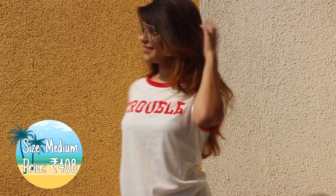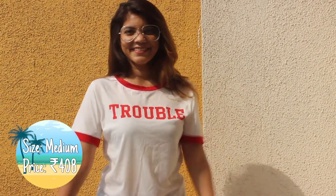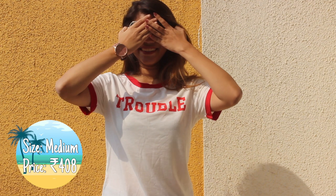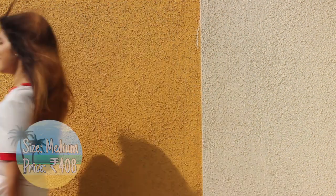Caution ladies, this haul is all about slogan t-shirts. So here's another one in white color. The material is polyester. It has red details on the collar and arms. It reads 'My name is Trouble.' I love how comfortable this is and again pretty casual.